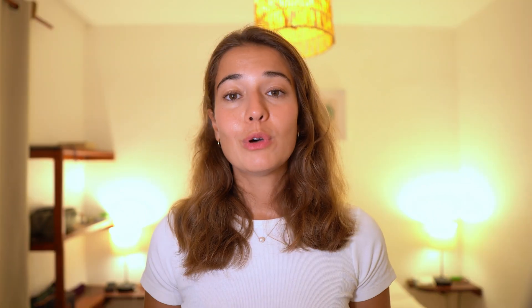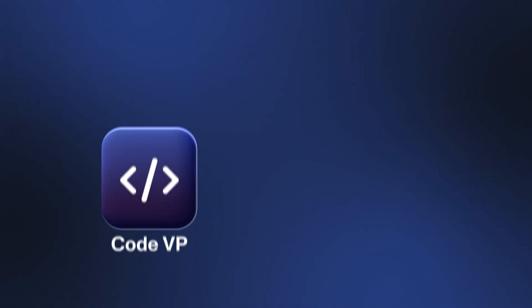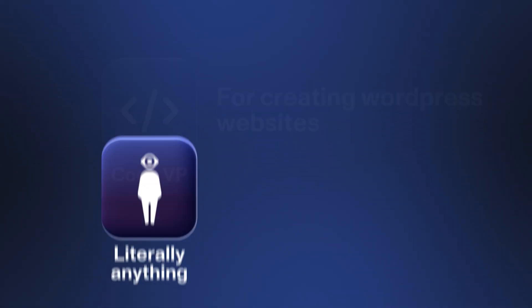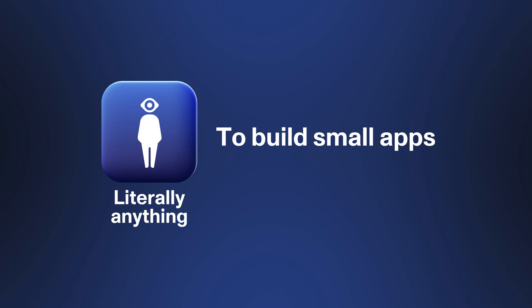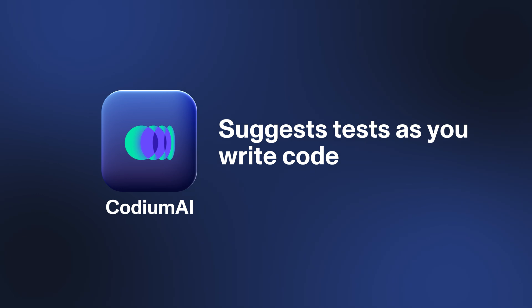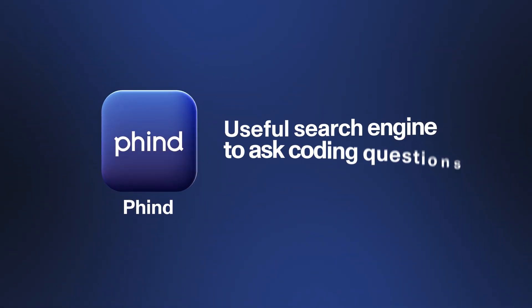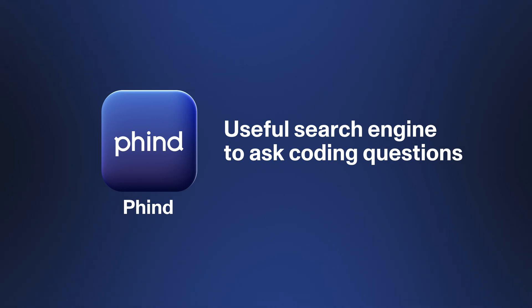Another group of apps are the ones that can help you with web or app development. The most commonly used ones are UI Wizard for generating UIs, Locify to design and import to Figma, CodeVP to create WordPress websites without coding, and literally anything to build small apps. And apart from directly helping you with the coding side of software development work, here are some tools that can help you with some side quests you need to complete as part of your job — for example, Codium AI suggests tests as you're writing code, Mintlify Writer auto-generates docs, and Find is a useful search engine that you can ask your coding questions to.